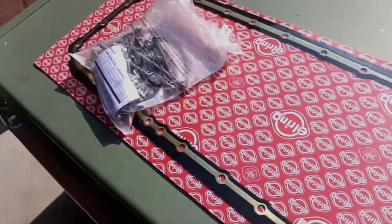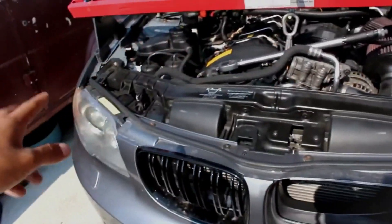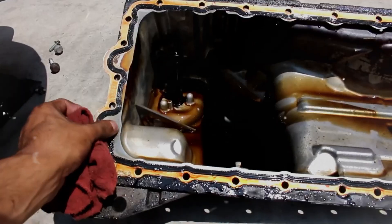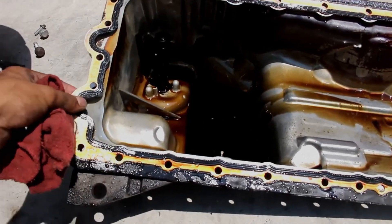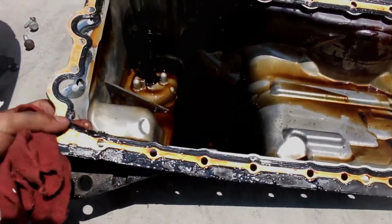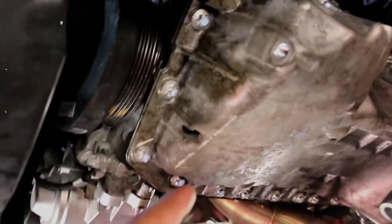For high-mileage N54 engines, oil pan gasket leaks are becoming more common. Replacing this gasket is challenging because the oil pan is located behind the subframe, requiring substantial labour. Over time, the valve cover gaskets on N54 engines can also deteriorate, often evidenced by visible oil on the spark plugs. If there is a crack around cylinders 2 and 3, the valve cover itself may need replacement; otherwise, replacing the valve cover gasket might solve the issue. Gaskets are inexpensive, but a valve cover replacement can cost around $500.